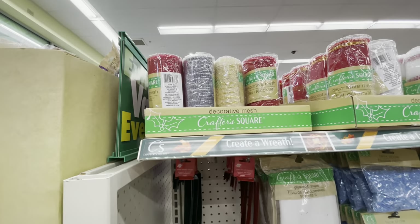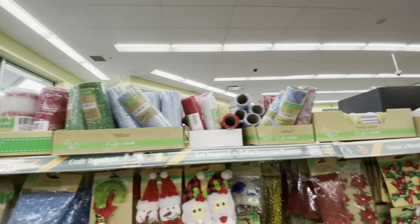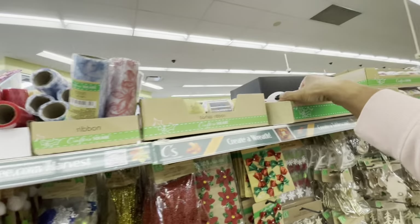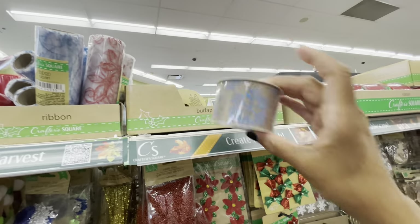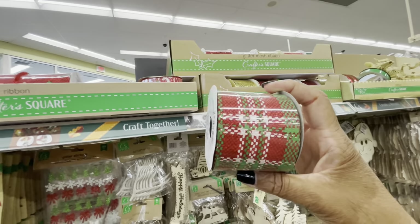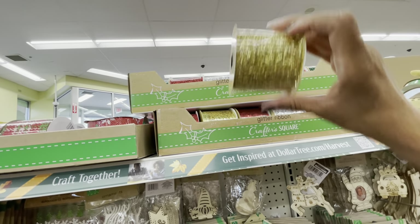On this row right here they have all of the decorative mesh in different colors — green, blue, white — and ones with designs on them. A lot of ribbon, a pretty one here, and snowflakes. They also have glitter mesh in gold, silver, red, and green.